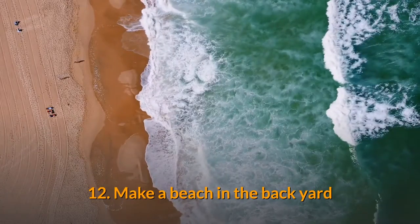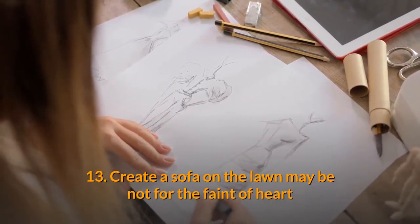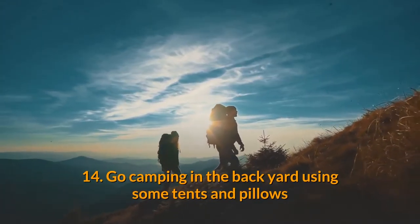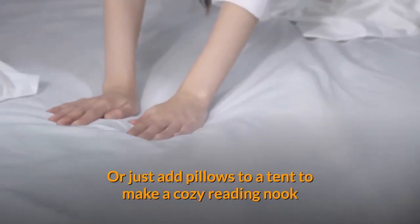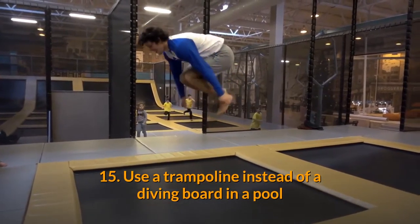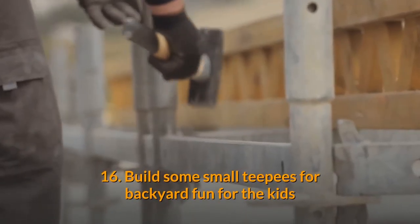12. Make a beach in the backyard. 13. Create a sofa on the lawn — maybe not for the faint of heart. 14. Go camping in the backyard using some tents and pillows, or just add pillows to a tent to make a cozy reading nook. 15. Use a trampoline instead of a diving board in a pool.